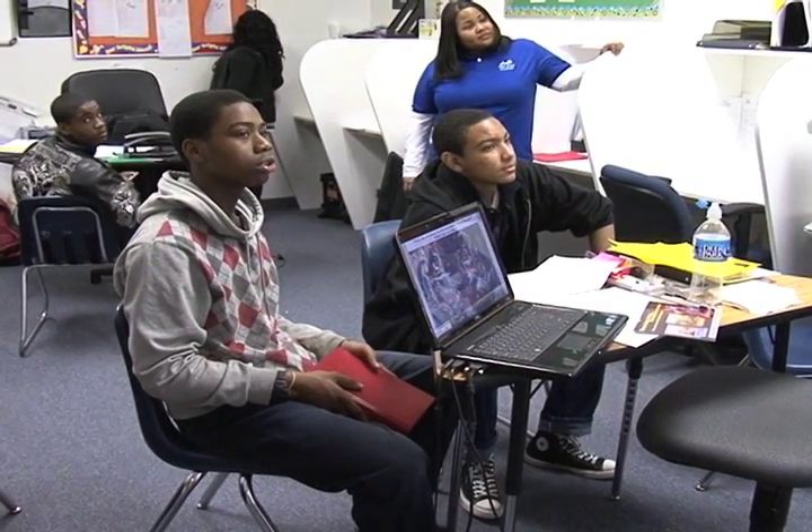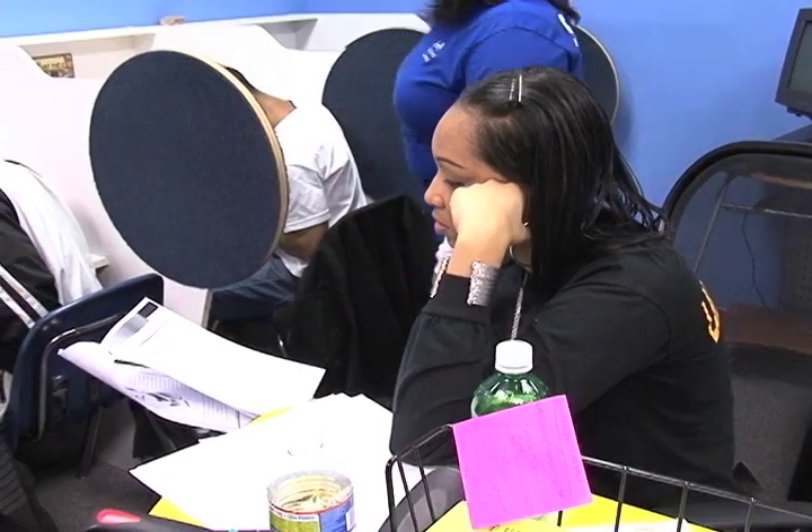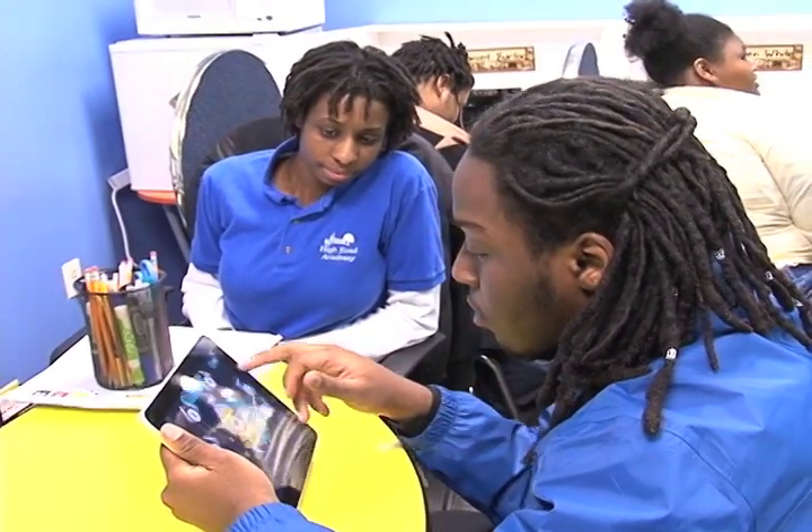Their eye coordination has to be in line with what's going on in the application as well. So that helps with their eye coordination and their fine and gross motor skills. And in this age of rapidly growing technology, educators here are learning that paper and pencil assignments just won't cut it with these tech-obsessed teens.